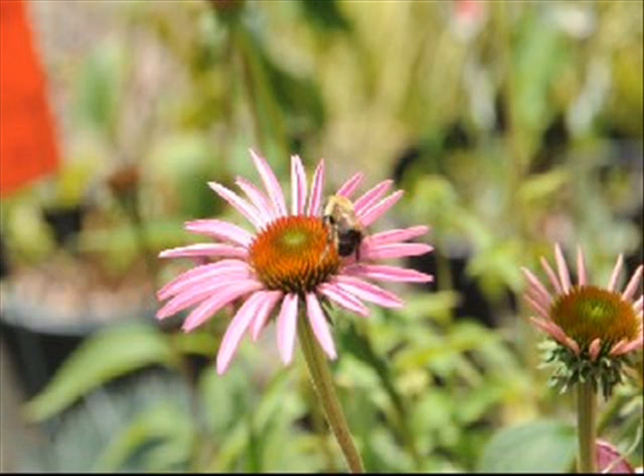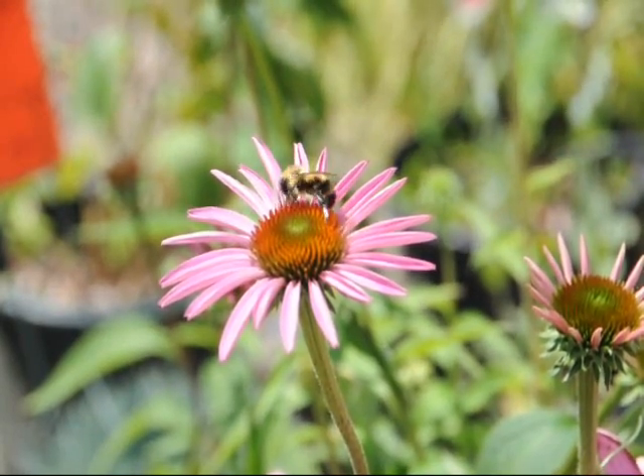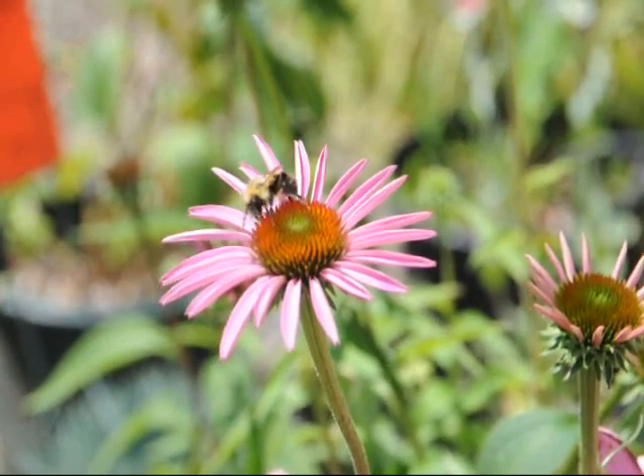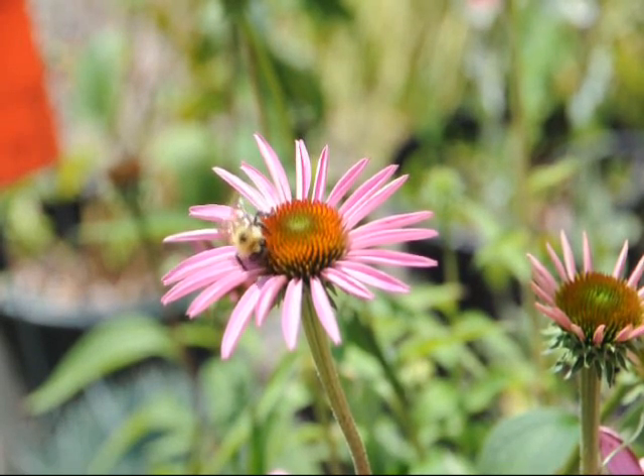The plants are relatively drought tolerant and rarely bothered by pests. Bumblebees and bees do like to visit this flower, as well as butterflies, and the seeds in the dried flower heads attract a multitude of songbirds. It's an easy to grow and easy to maintain plant, good for cut flowers and butterfly gardens. It's deer resistant and tolerates dry soils.